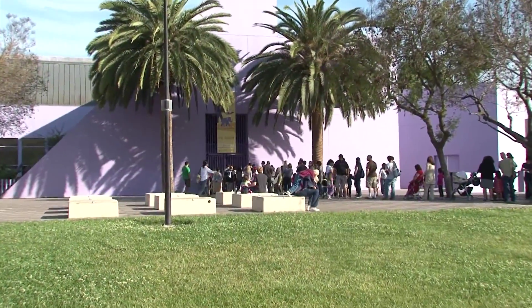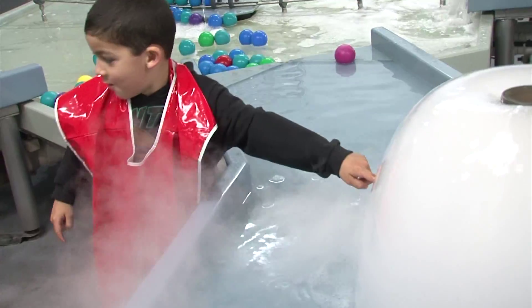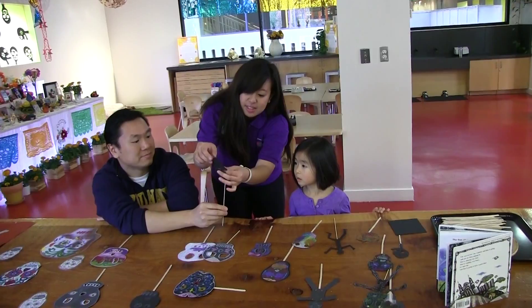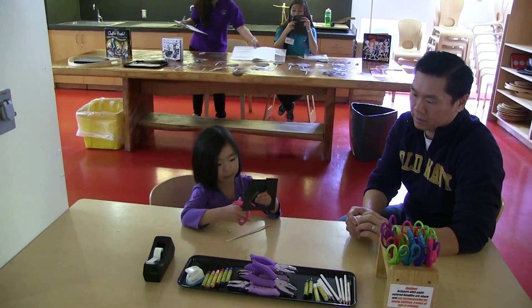When my family arrived in California 20 years ago, we were thrilled to find Children's Discovery Museum of San Jose. The kids loved all the great exhibits and educational programming. My wife and I appreciated the chance for family fun that was also an investment in lifelong learning.